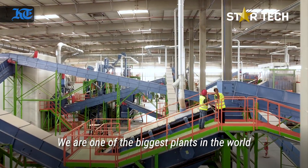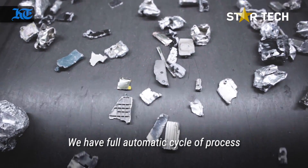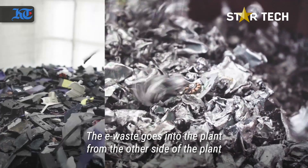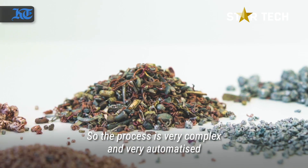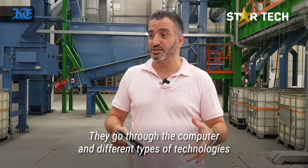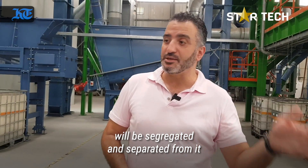What we use is Swiss and German technology. We are one of the biggest plants in the world. We have a fully automatic cycle of process. The e-waste goes into the plant from one side and arrives here segmented into different commodities. The process is very complex, very automatized — it goes through computers and different processes and technologies.